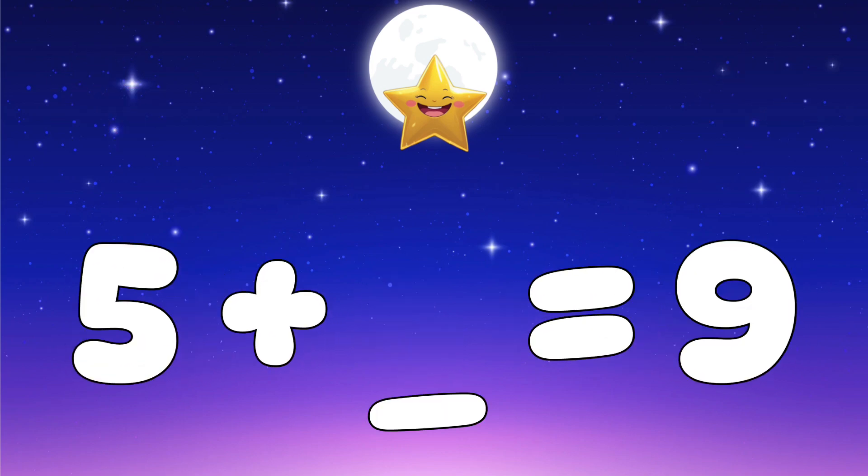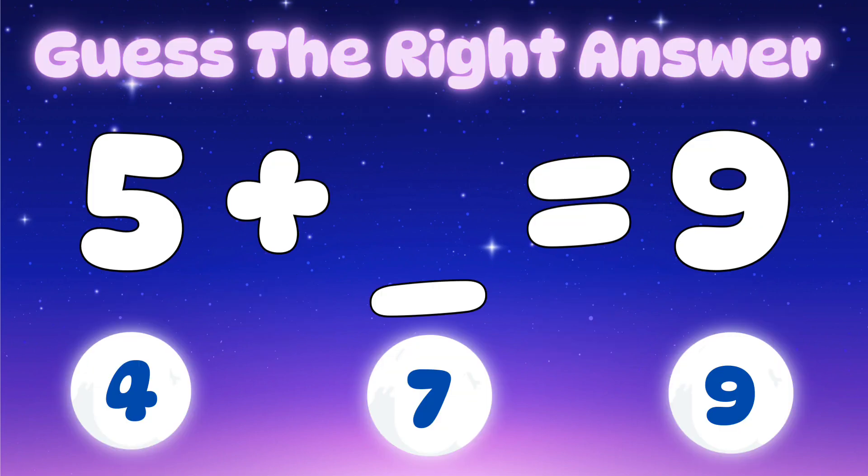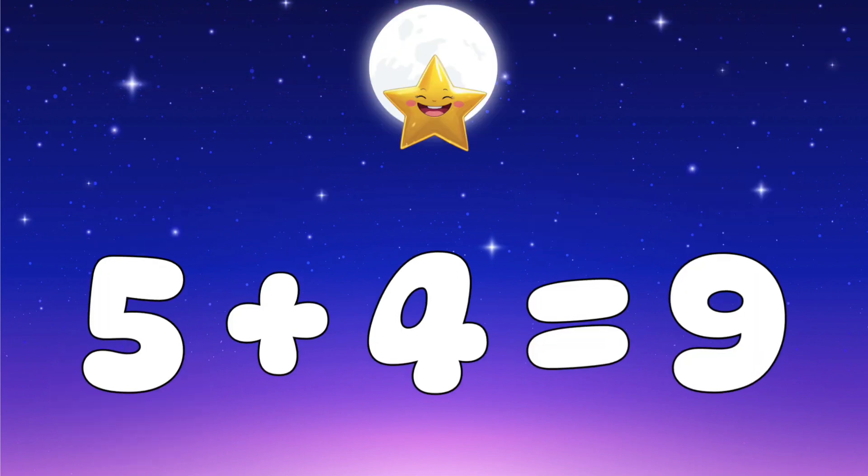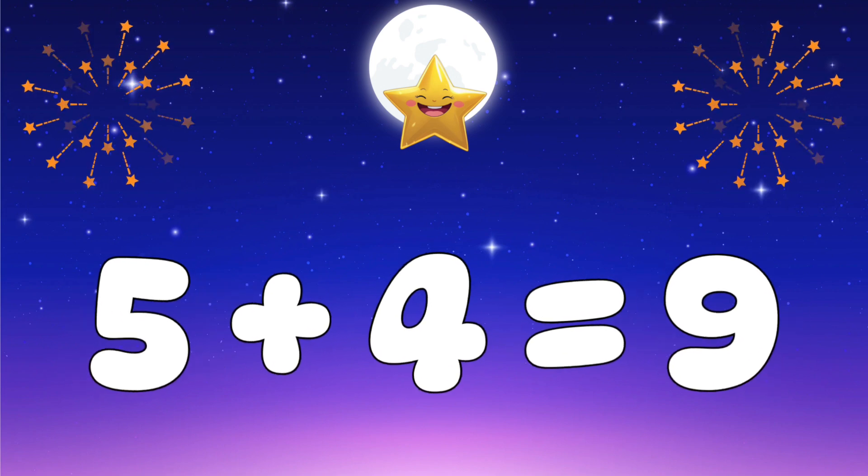Question three: five plus what number makes nine? Let's check the options — is it four, seven, or nine? The answer is four. Great job! Five plus four equals nine.